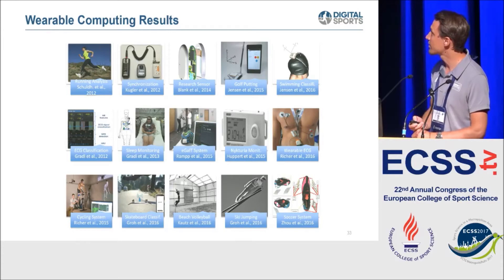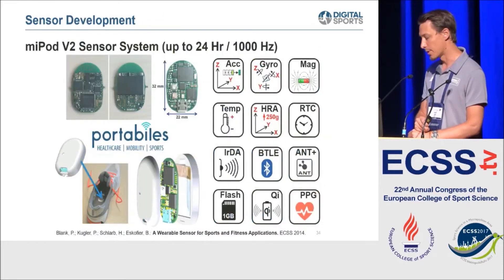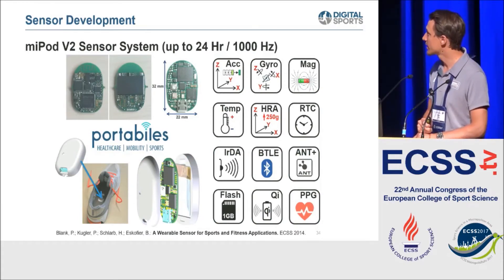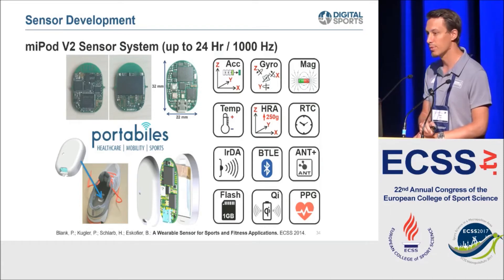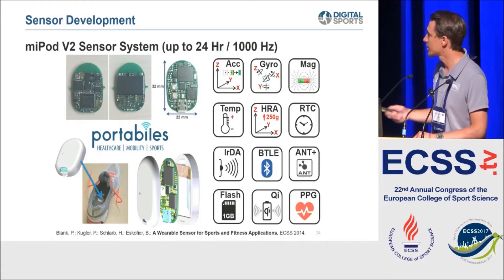In the MyLife project we did running analysis, sleep research, ECG research for sport wearables, cycling, skateboarding, beach volleyball, skiing, and even soccer - a very broad range of expertise. To allow ourselves a high degree of freedom, we created our own sensor platform: the MyPOD sensor, built in our lab, featuring a 9DOF IMU sensor with many additional sensor modules not currently used in research but already included - so we can collect that data and potentially find new connections later.